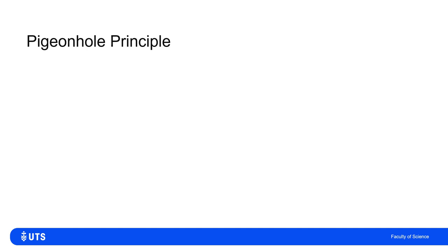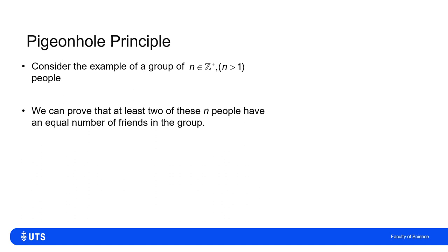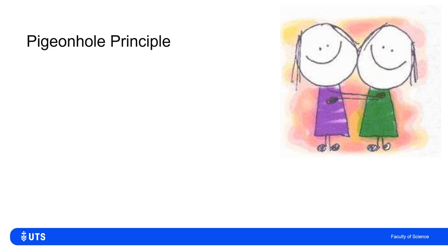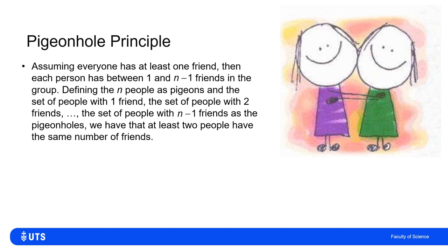A slightly more complicated example relates to friendship. If I have n people, where n is a positive integer greater than one, I want to show that at least two of them have the same number of friends in the group. This works assuming friendship is symmetrical — if person A is friends with person B, then person B is necessarily friends with person A.